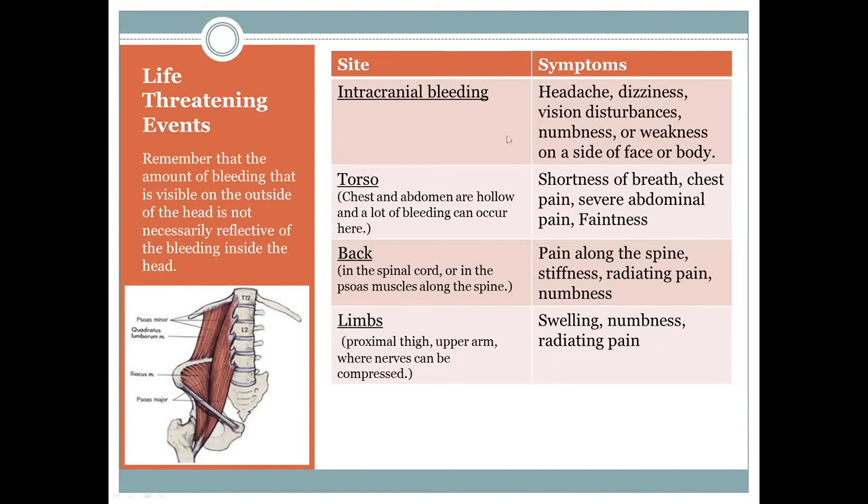Symptoms to think about with intracranial bleeding: headache, dizziness, visual disturbances, or lateralizing signs. Torso: shortness of breath, chest pain, abdominal pain, faintness from blood loss. Back: pain along the spine, stiffness, radiating pain, and numbness — pain on moving the hip should make you think about a back bleed. Back injuries can be muscular, not necessarily bony. Limb bleeding: swelling, numbness, and radiating pain — particularly in the upper arm where nerves can be compressed.